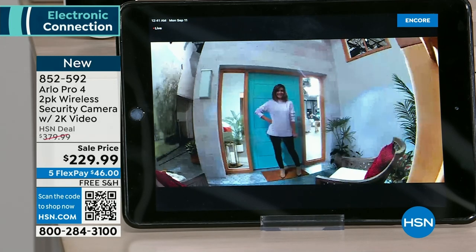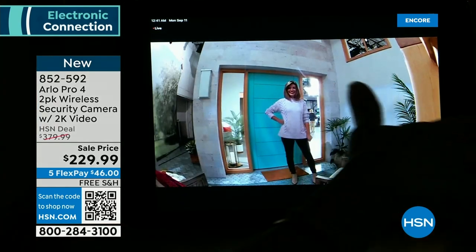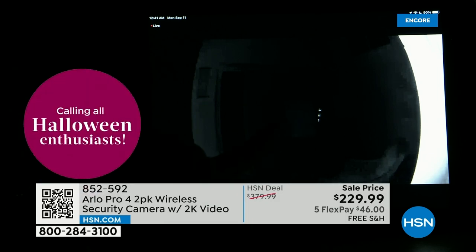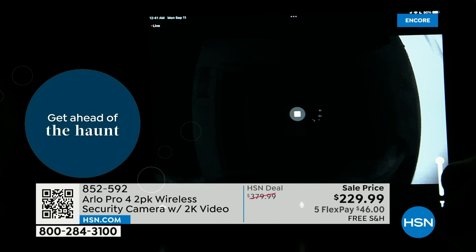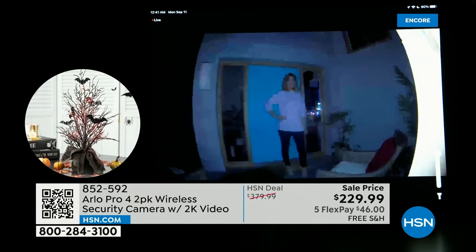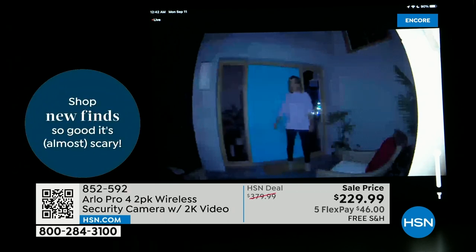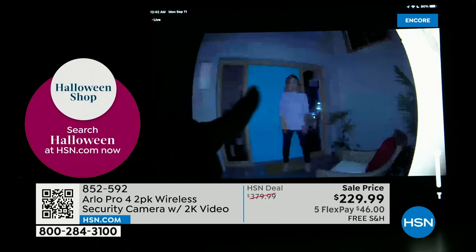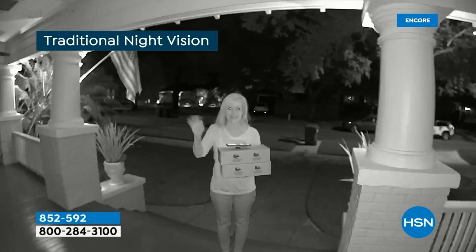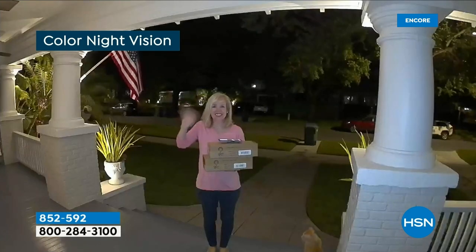We're going to dim the lights to show you the color night vision — this is really a game changer. In traditional night vision you can see Sarah but it's dark. Now I'll trigger the spotlight — watch it turn to color. There's Sarah in full color at 2K resolution. You can see the blue door, her pink shirt, her jeans, her tan boots, a red pillow — and we're in the dark. At night, if someone's on your property you'll see everything in color.